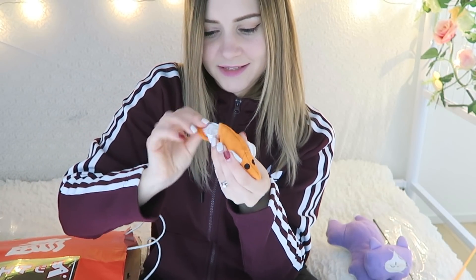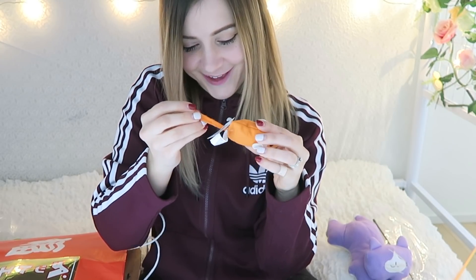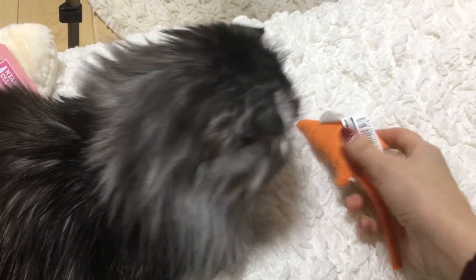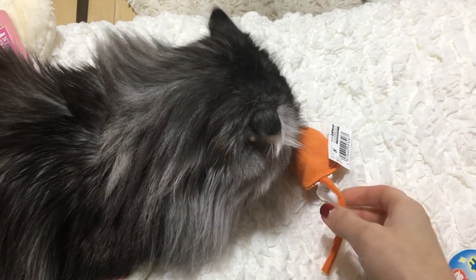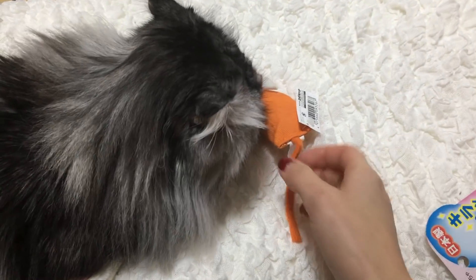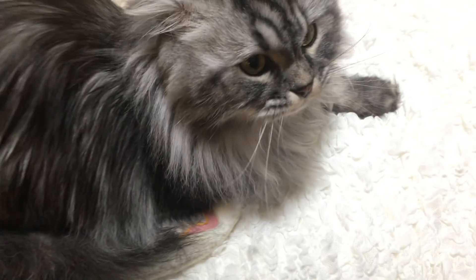Next is what looks like a catnip mouse. They're gonna go crazy over this one — they can already smell it! You can smell the catnip, can't you? You have so many toys now you don't know what to choose from. You can have the catnip mouse — let me take the tag off. There are still a few things left in here.